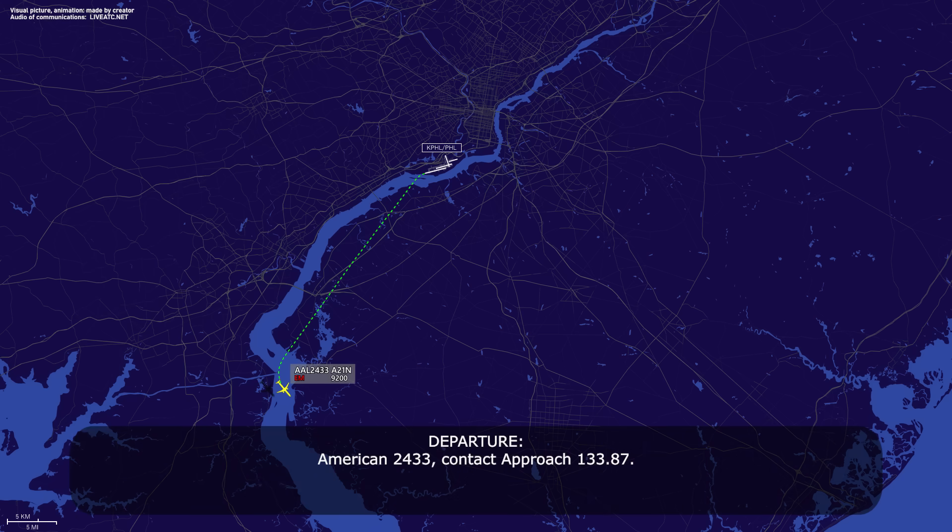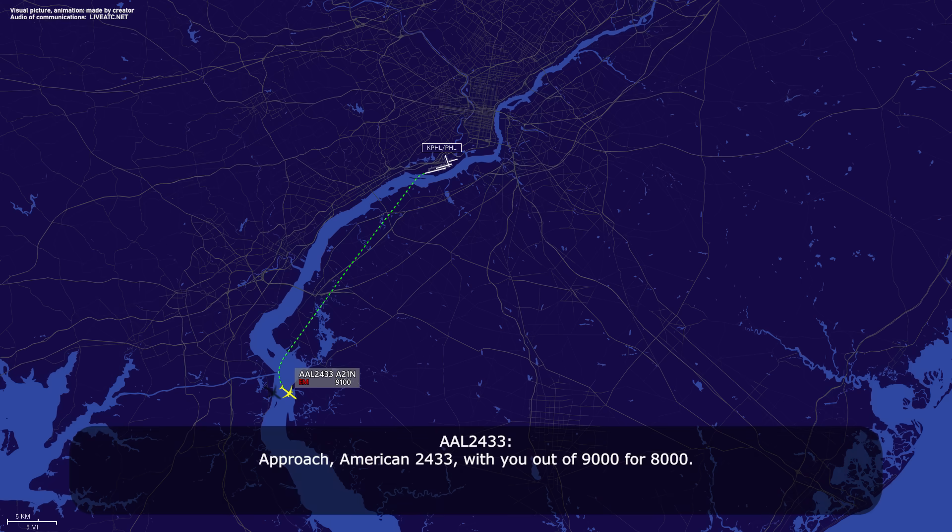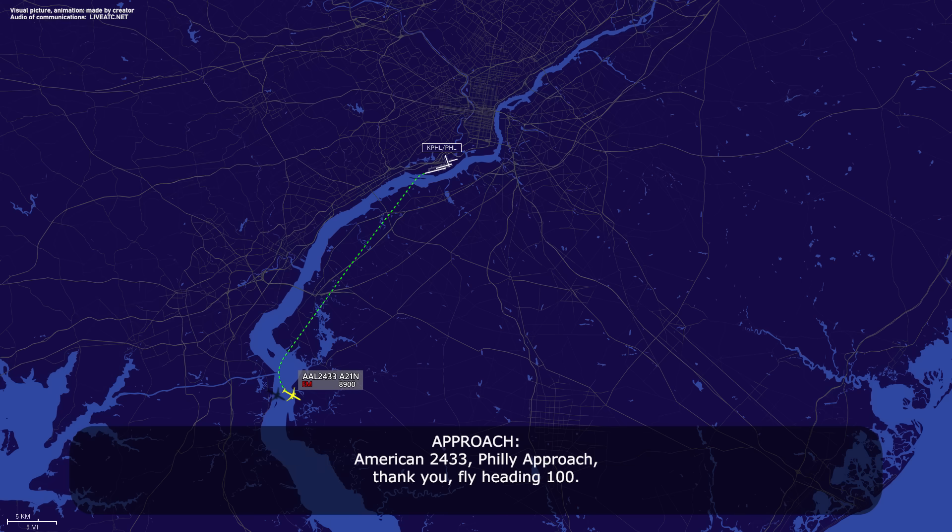American 2433, contact approach 133.87. 133.87, American 2433 with you. Approach, American 2433 with you out of 9,000 for 8,000. American 2433, squawk your approach, thank you. Squawking 100. Squawking 100, American 2433.